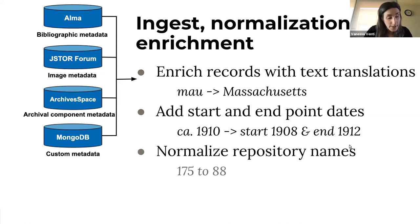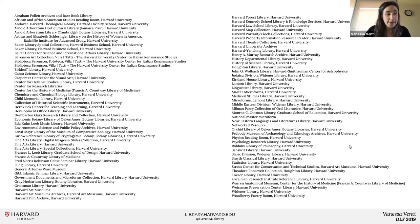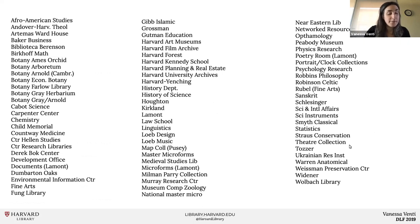We normalize our 175 repository name variations down to just 88. Here are our 175 unnormalized repository names — some are really long, some are just a few letter codes, and there's lots of duplication. This happens because metadata comes from different systems with constraints on how the repository can be expressed. Our normalized list of 88 names is much cleaner. We also create a separate list of short-form variations in Library Cloud that we use for faceting.